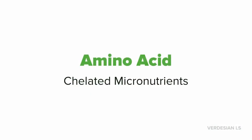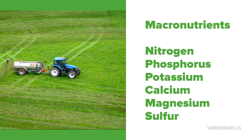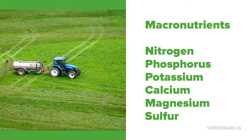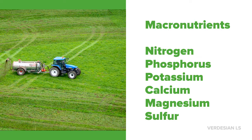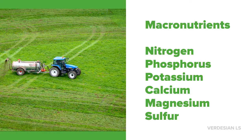What polyamines are is they are an amino acid package of complexing chelated micronutrients. Far too often people forget about micronutrients and only focus on macronutrients. Macronutrients are your typical fertilizers that most people remember like nitrogen, phosphorus, potassium, calcium, magnesium, and sulfur.